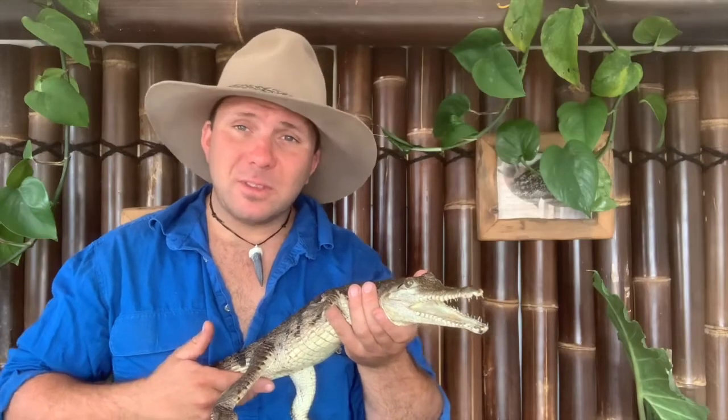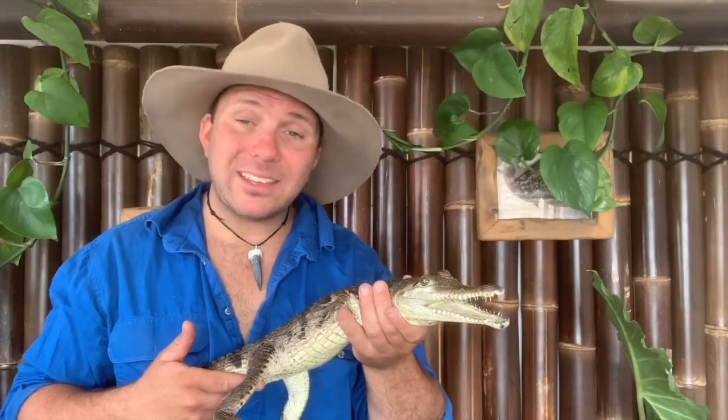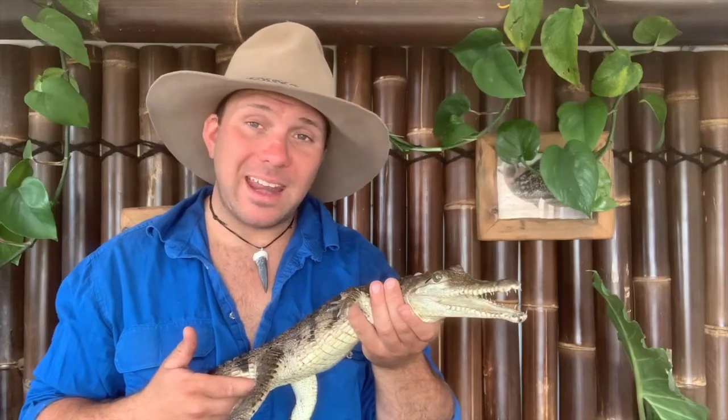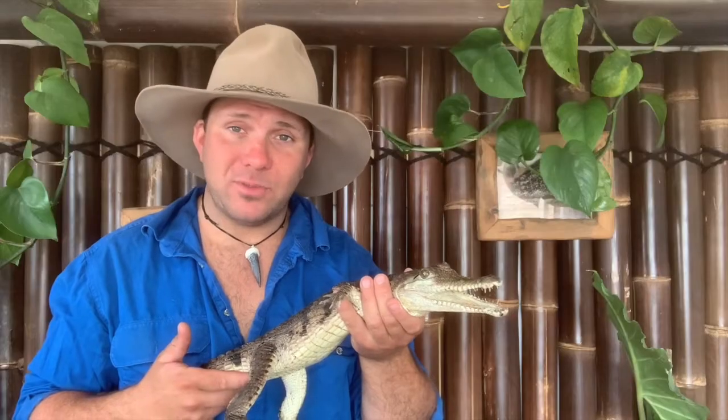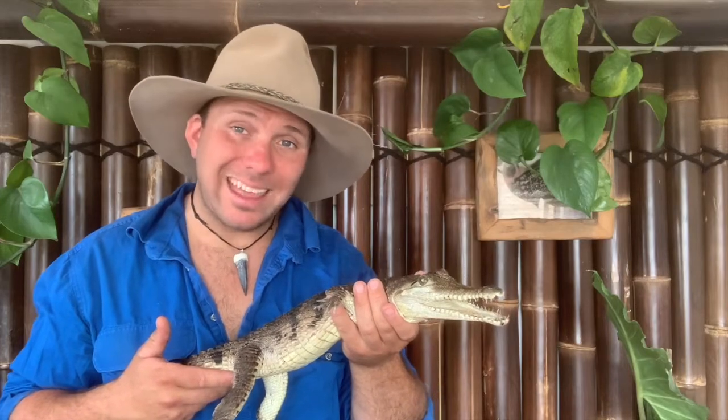On top of this, some animals are physiologically tied to having to lay eggs. In the example of crocodiles or turtles, the sex that their babies hatch out at is determined by the temperature they're incubated at, and the internal body temperature of their mother would probably be too stable to provide a variety of sexes. So because of their sex determination, these guys have to lay eggs.